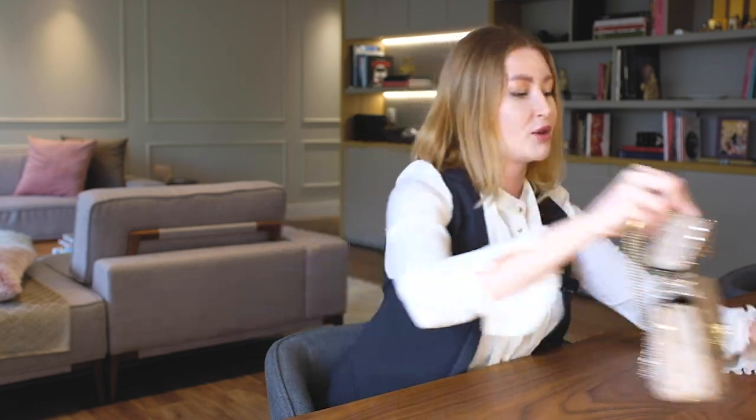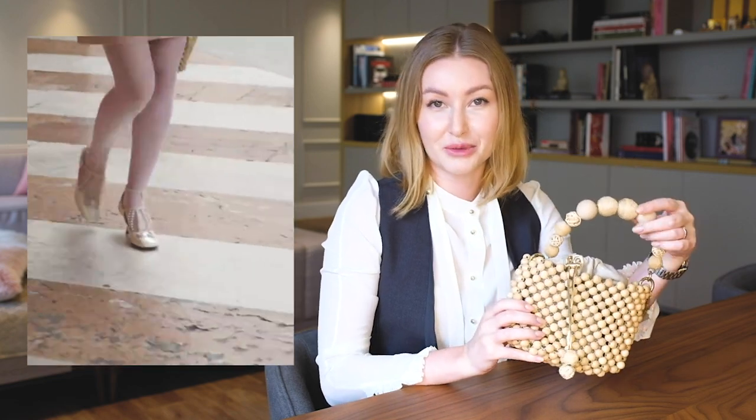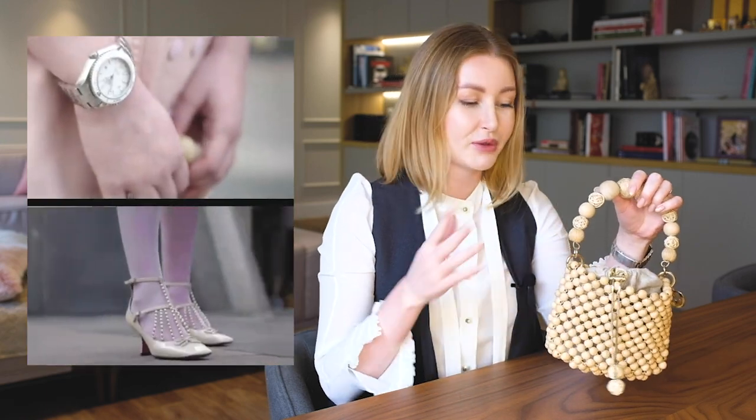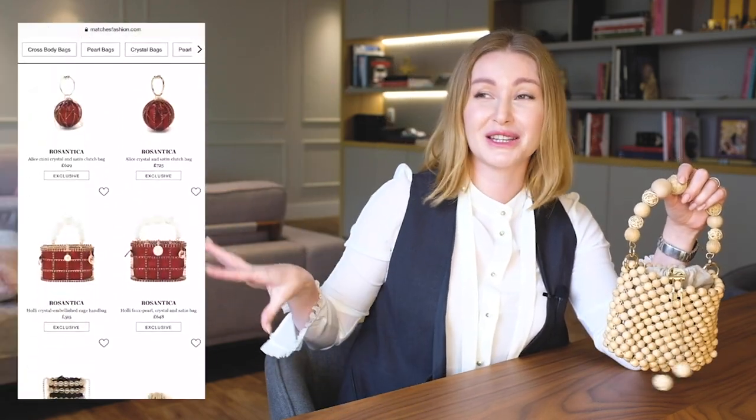I also have a small Rosantica bag that I took to Milan Fashion Week. It's very functional and I use it a lot right now in Brazil when I travel. I like such an easy choice — I'm never afraid to damage or deform it. It's an excellent bag. I'll show you some Rosantica models that I love so much so you can maybe choose something for yourself.